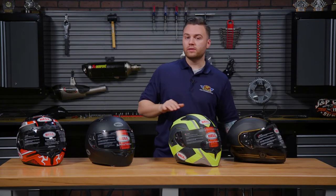One last thing to note on these is they all come with a five-year warranty, so you know you're going to have a quality product that stays with you throughout the years. Thanks for checking these out — make sure to check out this and the rest of the Bell line at JPCycles.com. Thanks for watching.